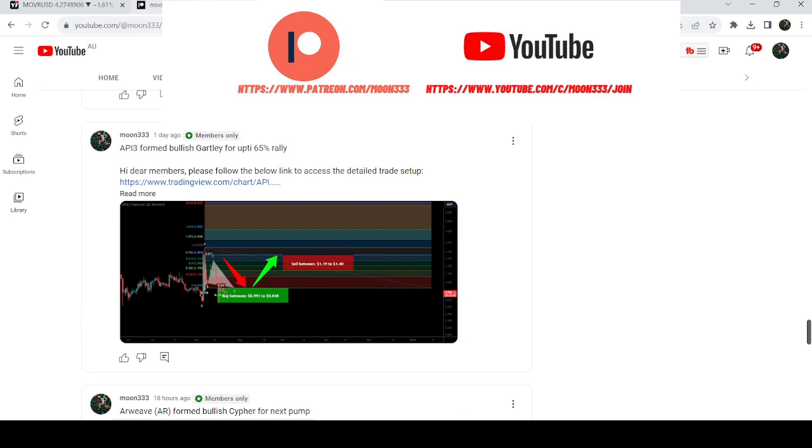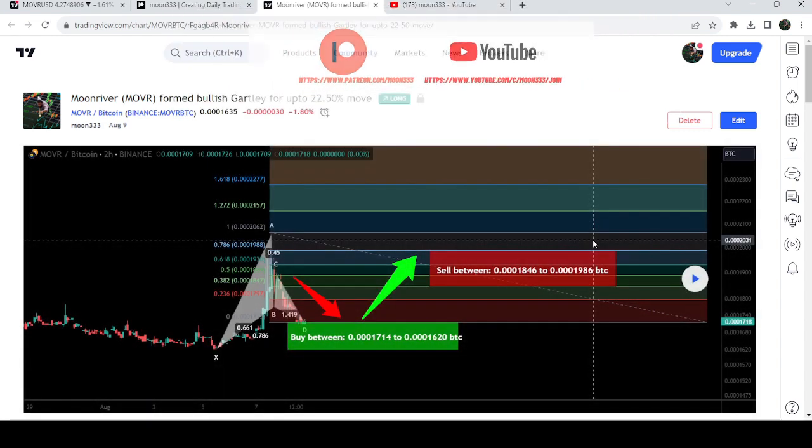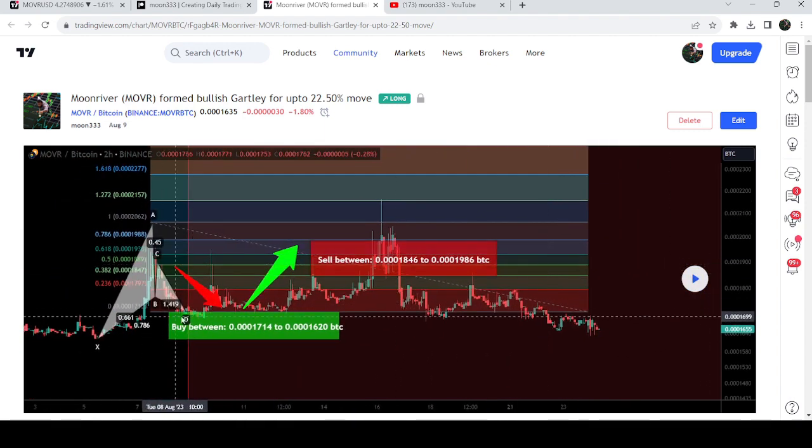My most recent trade signal for Moon River was shared a few days back on the 9th of August. It was a harmonic bullish reverse Gartley pattern that Moon River formed with the Bitcoin pair on a two-hour time frame chart. After playing out, the price started a very nice reversal from the buying zone and rallied beyond the sell targets.